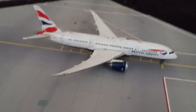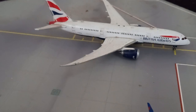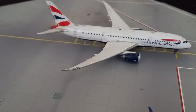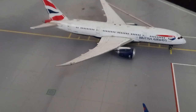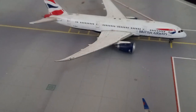Without further ado, let's get into this video. Here we have a British Airways Boeing 787-8, which will be heading out to San Francisco. About half an hour ago it arrived in from Cape Town, South Africa, and it will be departing to San Francisco in roughly 20 minutes — a very quick turnaround indeed.